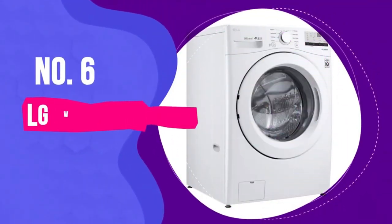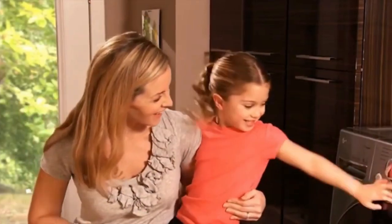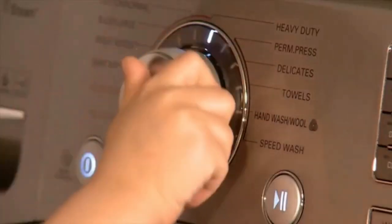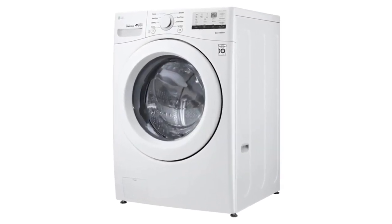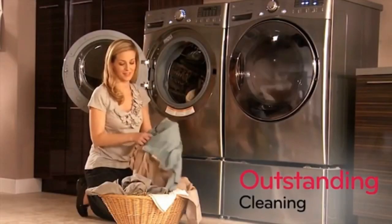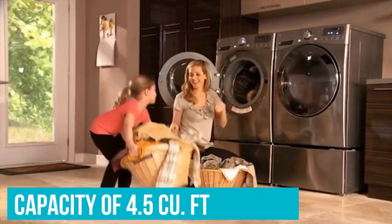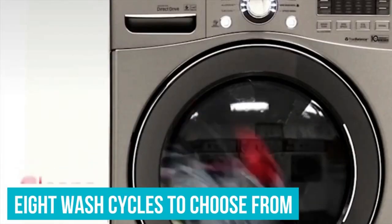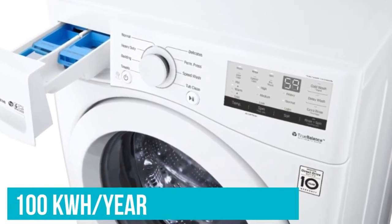Number 6 is the LG WM3400CW. The LG WM3400CW has 5 main features. Its first main feature is the direct drive motor. The direct drive motor is a standout feature in this washer. It provides powerful and efficient performance, ensuring effective cleaning without excessive noise or vibration during operation.